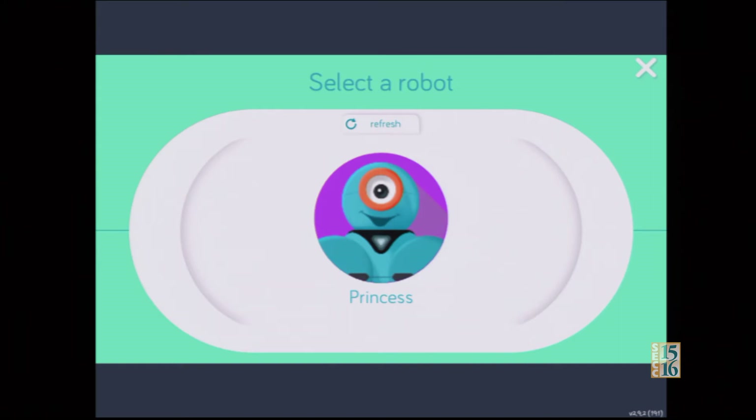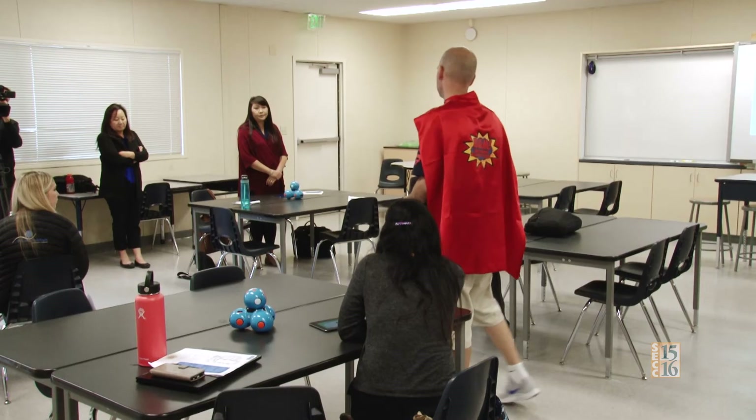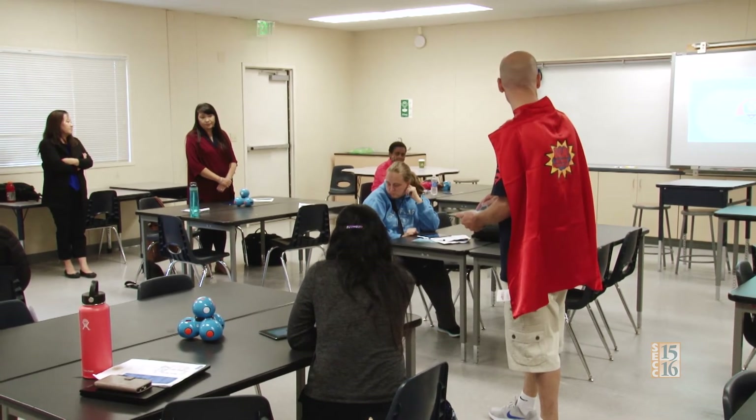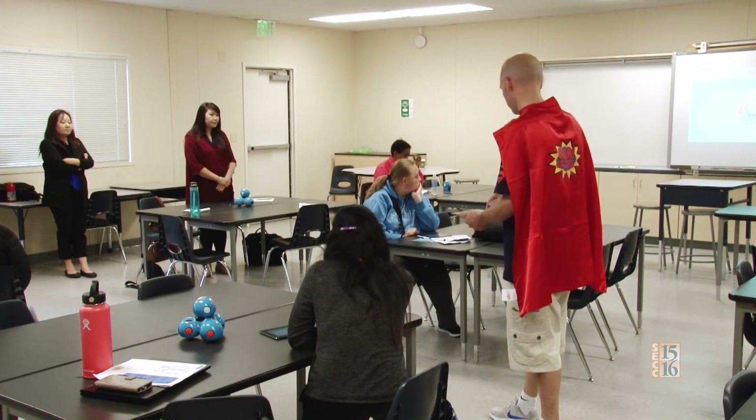They Googled robot names, so it helps you find it. I wrote their names on their heads because when you search in a classroom, if you do get a class set or even 15 of them like I do, kids start arguing over which one is theirs. So I'm connecting to Princess — that brings up Blockly.